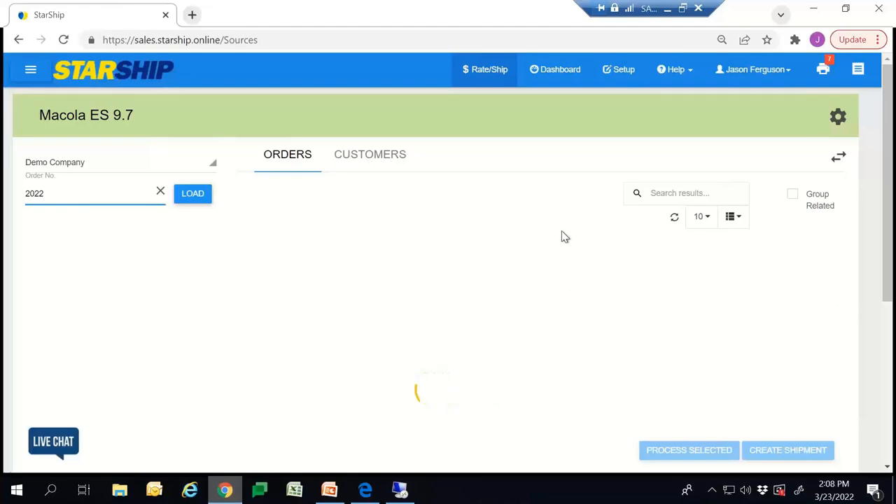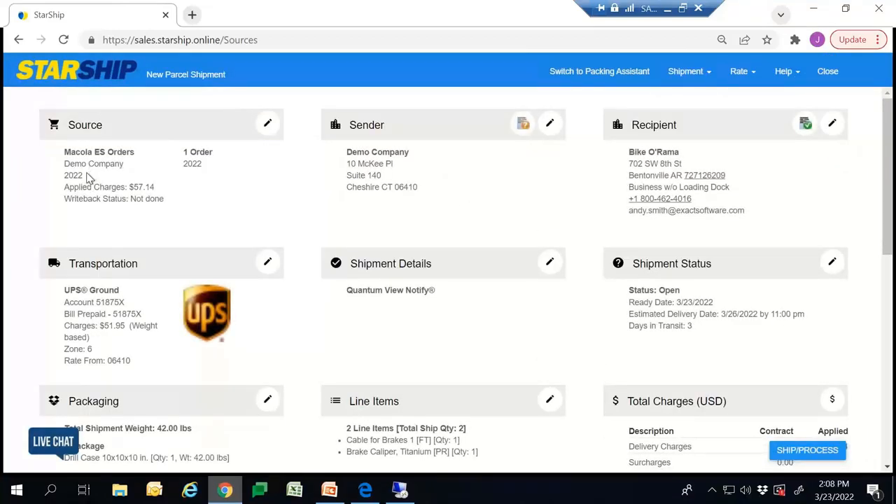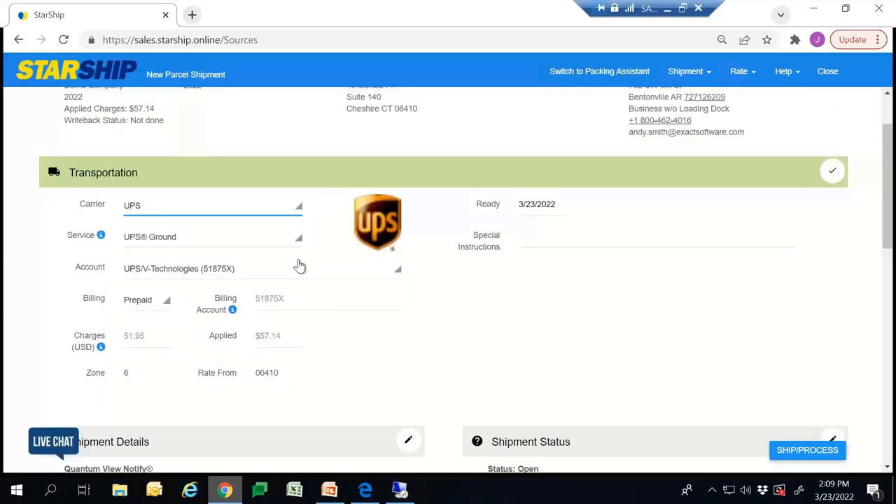You just hit this truck icon on the right-hand side. Starship will display all that information that came over from Mercola. On the top-hand side, we're going to verify the sales order number so you can cross-reference. A big difference between Starship and ShipGear is that Starship will do an address validation — it will let you know if it's going to be a business or residential address, as well as if they have a loading dock, which is important for LTL shipments. If you go over to the transportation section, you'll be able to default to your UPS account number, which will pre-fill automatically. You also have the capability of shipping on your customer's account if needed.